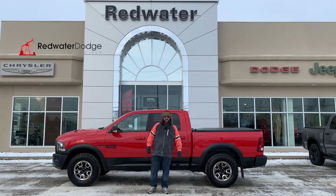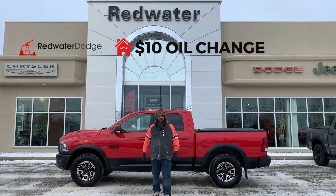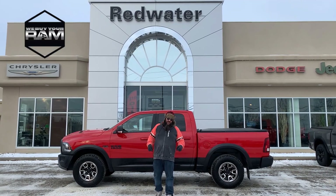Hello folks, Jethro coming to you live from Redwater Dodge, home of the $10 oil change, the Rig Ready Rams, and we now buy your Ram. I'm standing in front of this wonderful trade.